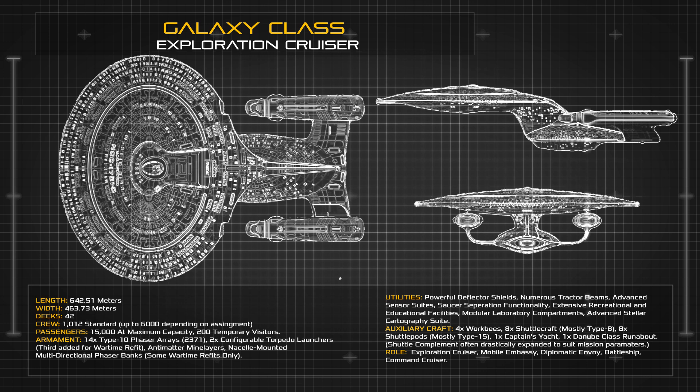These advanced and experimental systems afforded the Galaxy Class powerful sensor suites, advanced scientific research facilities, cutting edge drive systems and adaptable defences, but also demanded incredible processing power and numerous fail safes to avoid technical problems.